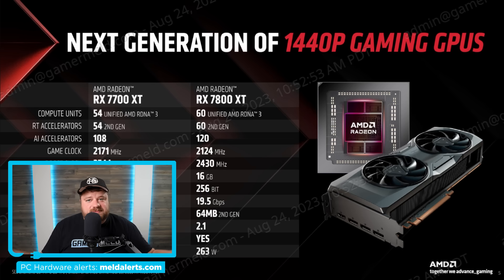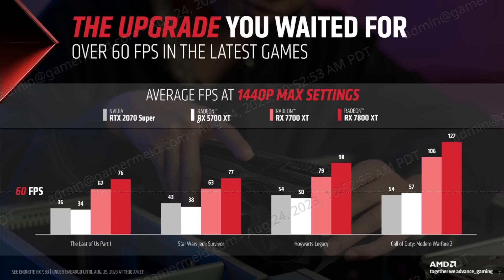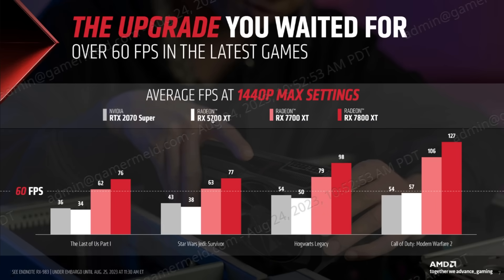Specs are one thing, but really the only thing that matters is performance. I have to admit I'm at least a little disappointed with this slide, because they aren't comparing these cards to last gen. When comparing the 7700 XT they're not comparing it to the 6700 XT — they're comparing it to the 5700 XT. Why? Probably because it doesn't look all that great compared to last gen's model.